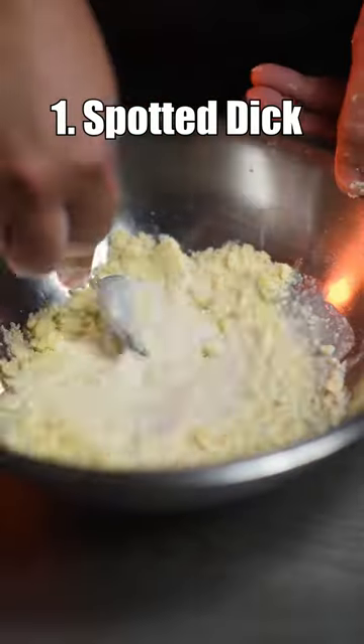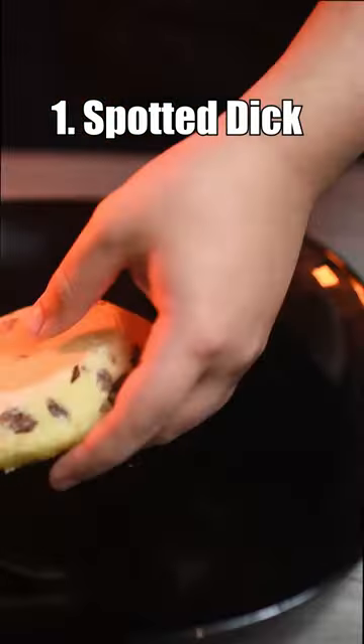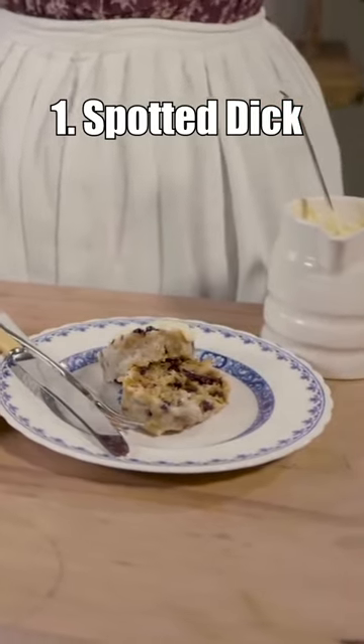Number 1: Spotted Dick. A traditional British dessert made from suet, flour, sugar and dried fruit, usually served with custard. Its unusual name sometimes raises eyebrows, but the dish itself is quite tasty.